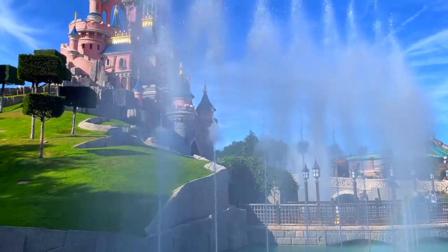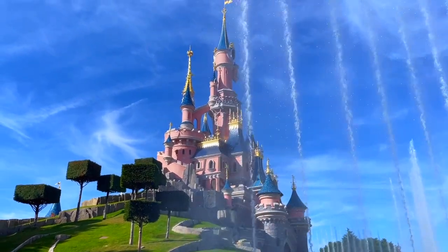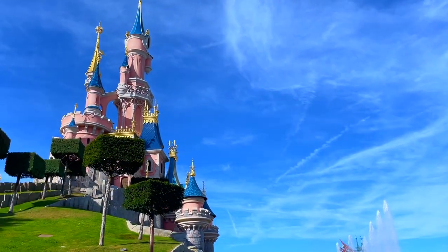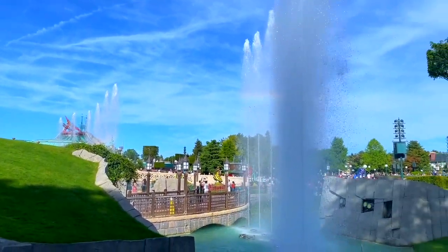That's it for this lost version of Main Street USA. Big thanks to Disneyland and More for making an amazing article together with Eddie Sato that contains so much information used in this video. Big thanks to our Patreon supporters, and as always, thank you for watching — and that's a wrap.